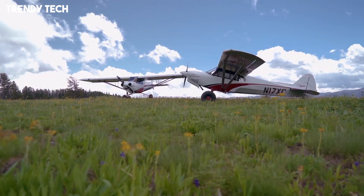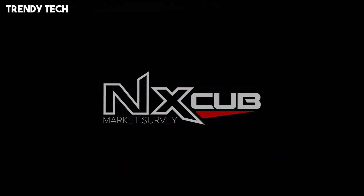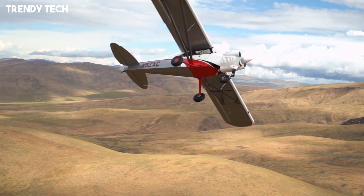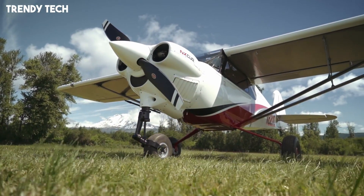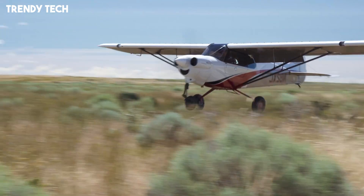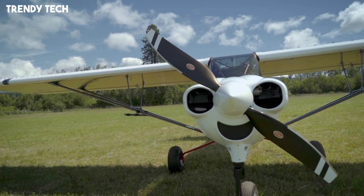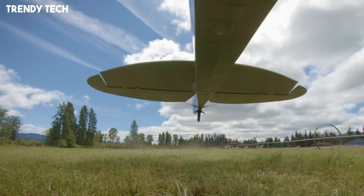Inside, the X-Cub offers a surprisingly luxurious cabin with ergonomic seating, ample space, and cutting-edge avionics that provide pilots with enhanced navigation, situational awareness, and overall safety. Despite its rugged exterior and bush plane heritage, the X-Cub is also fast and efficient, offering excellent cruise speeds and fuel economy, which makes it practical for both short-range backcountry flying and longer regional trips. With its blend of durability, modern innovation, and outstanding stall capability, the CubCrafters X-Cub sets a new standard in adventure aviation, giving pilots the freedom to explore the wild without sacrificing comfort or performance.